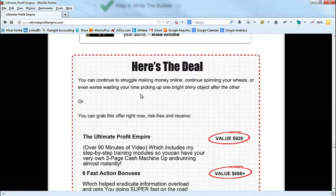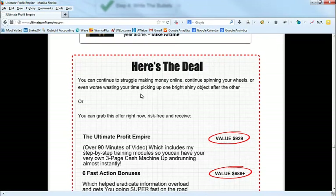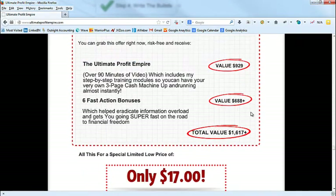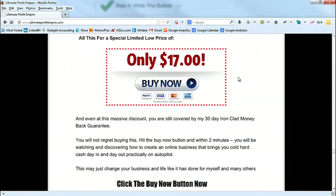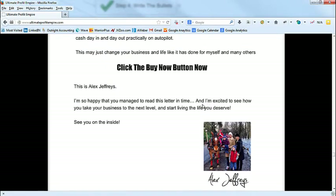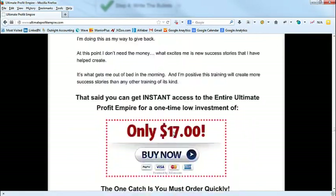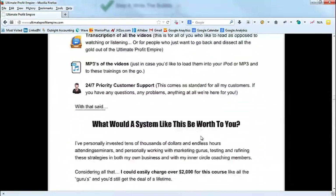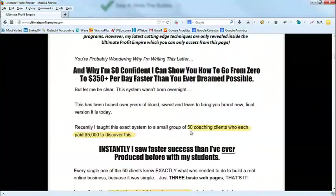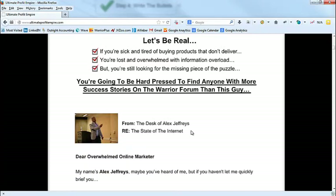Then we go into the catches — some scarcity, you must order quickly, the guarantee — 'Don't believe a word that I said.' Then I wrote what's called the Clayton Makepeace close, which is road A vs. road B: you can continue to struggle, or you can grab this risk-free offer. That's sort of the close. Then adding up the value again, those numbers are really important. Then the massive guarantee, click the buy now button, you sign off, and then the PS's.